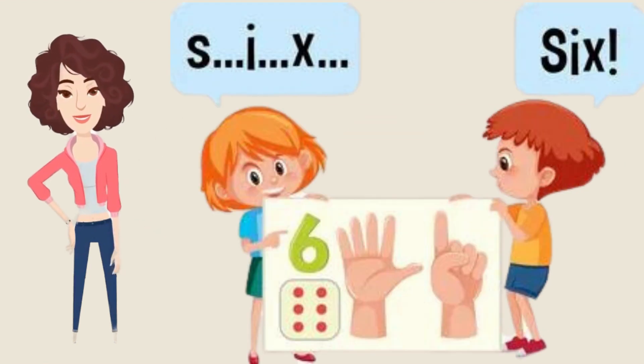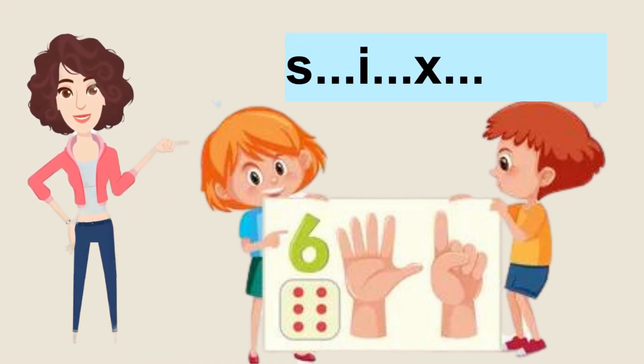Now it's number six, so let's start. S-I-X, six. Good job, you're repeating after me. Now it's your turn to repeat it with the slide. Amazing! Good job!